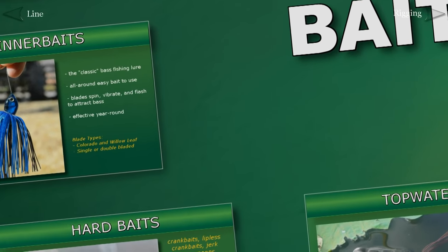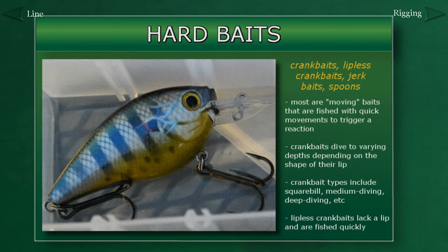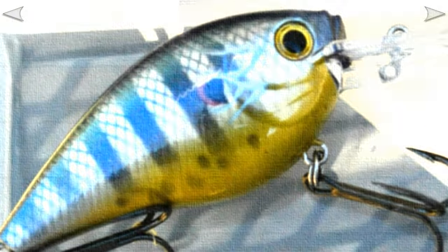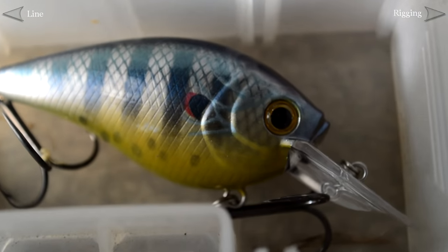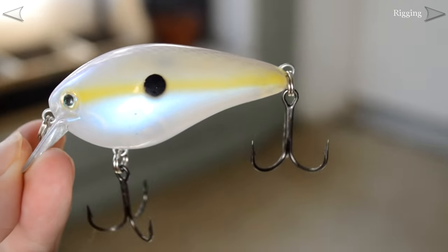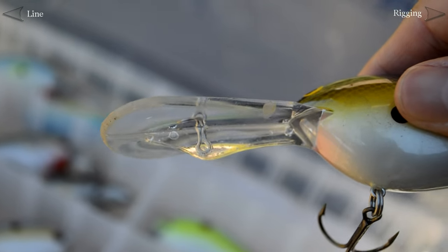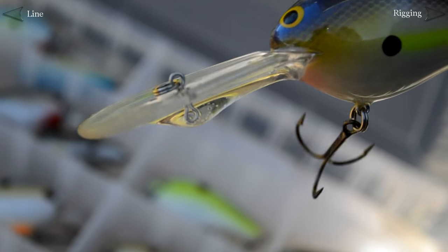Where there are soft baits, there are also hard baits. The lures in this category — which include crankbaits, lipless crankbaits, jerkbaits, and spoons — are all constructed with more durable, solid materials. There is quite a bit of variety in this category as well, but typically these are faster-moving baits that rely on quick movements to trigger a bass's natural instinct to react. Our main focus will be the crankbait and lipless crankbait, both of which are usually used to imitate bait fish moving through the water. Crankbaits have a lip at the front of the bait that causes it to dive down into the water when retrieved. This allows them to be fished at different depths depending on the shape of the lip, and it also gives the bait a very pronounced wobbling motion as it moves.